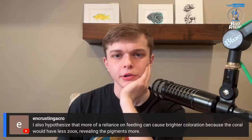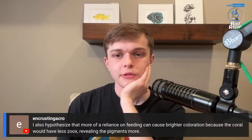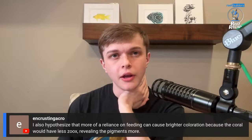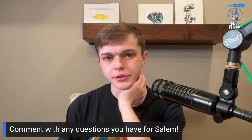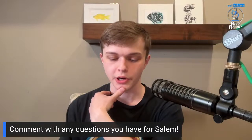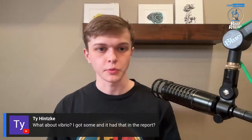Poor reliance on feeding can cause brighter coloration because coral would have fewer zooxanthellae, revealing the pigments more. That could certainly be part of it. I'm going to have an article up probably next week about ideal coral nutrition — utilizing ammonia as the primary nitrogen source. There are a couple of articles showing correlations between direct coral nutrition and how corals regulate the zooxanthellae population, and how that affects coloration.